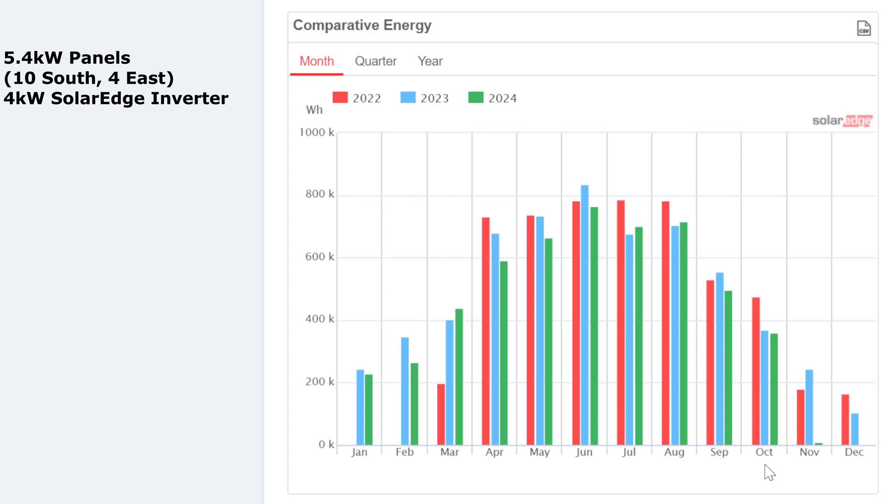That doesn't bode too well going into November. Last year I had 244 kWh in November and in 2022 it was 180 kWh, so I'm not expecting anything as good as last year this November. The first few days of November have been really poor — like one or two kilowatt hours per day — so if that carries on we're going to be looking at about 100 kWh if we're lucky.